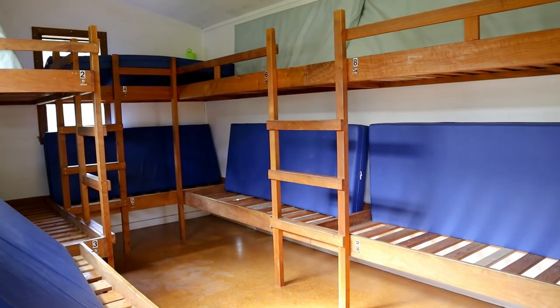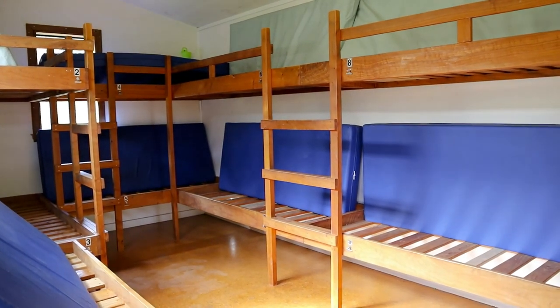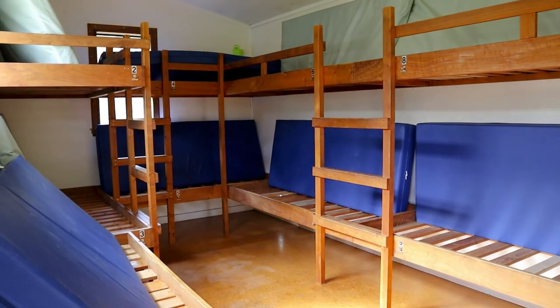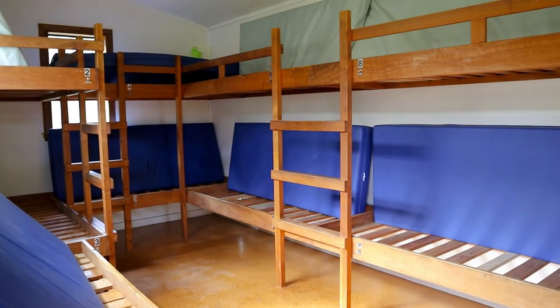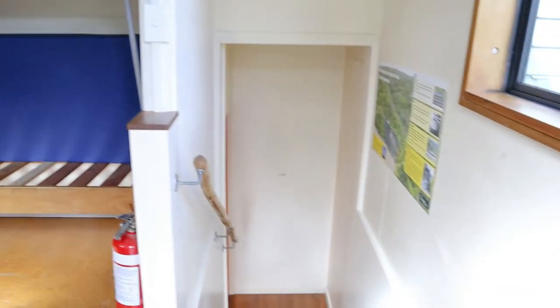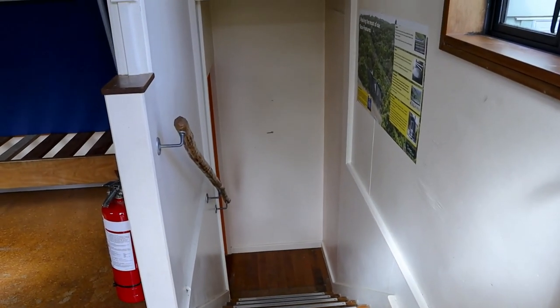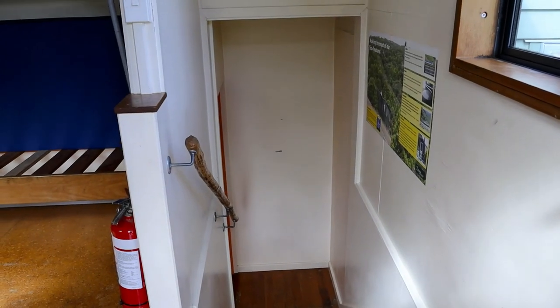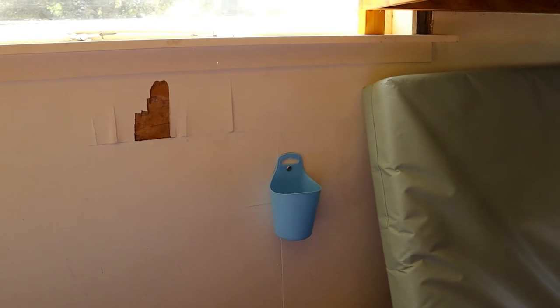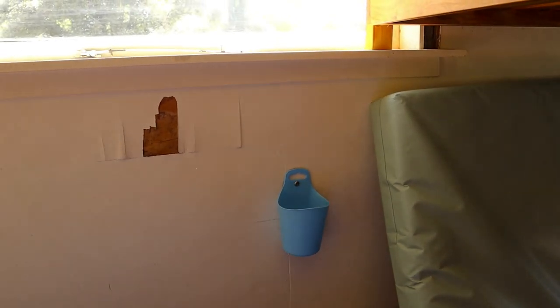Officially this is a nine-bunk hut — there's a bunk room up on the second story with nine bunks there. I'll show you when we get downstairs there's actually another couple of bunks in the living area as well. The bunks have these handy water bottle holders right next to them — it's a nice feature.